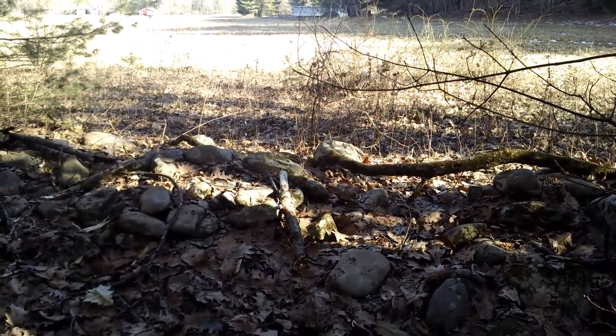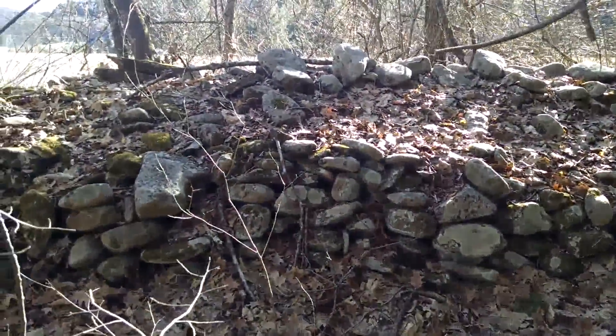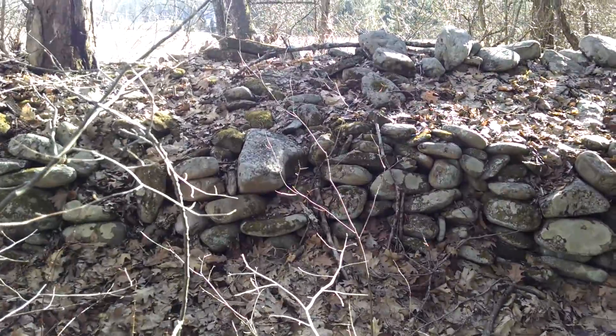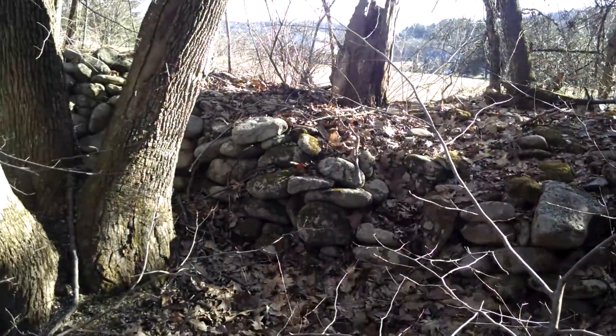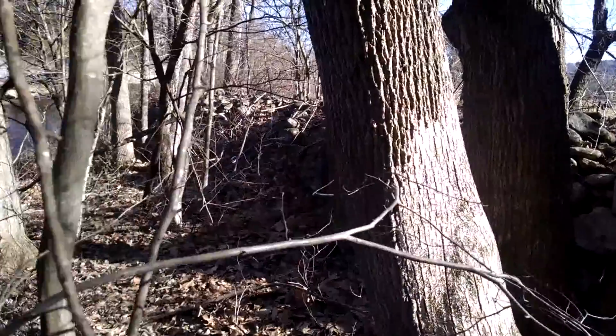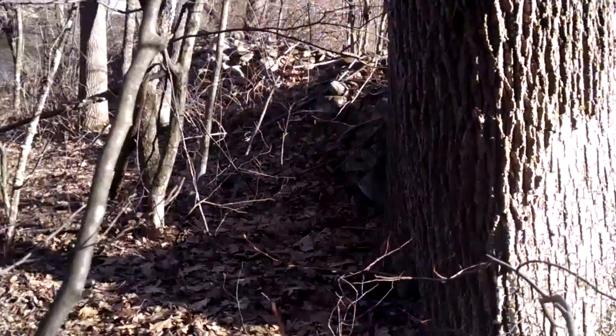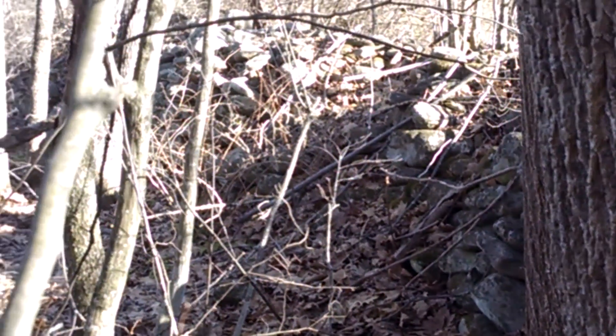Not a lot of well-kept records back then. And this is the other end of the wall, heading towards the road. It's far more built up, and I think it served kind of as a retaining wall — in part for the river overflow, for the creek. And it goes to about the bridge.